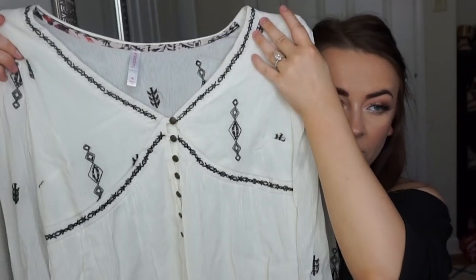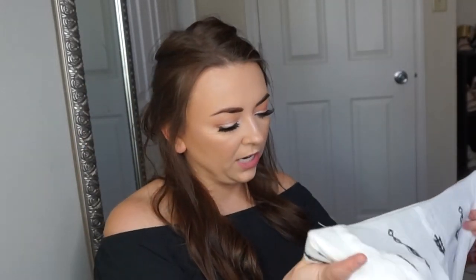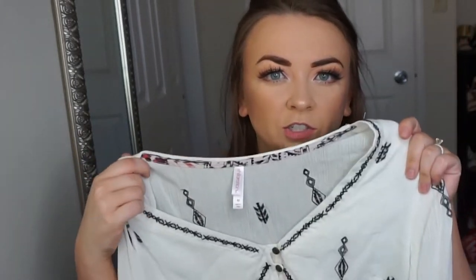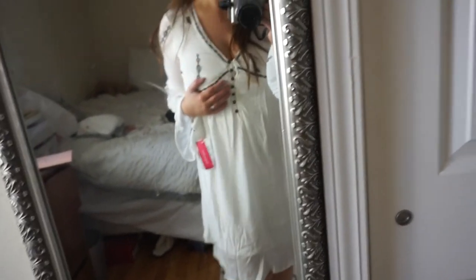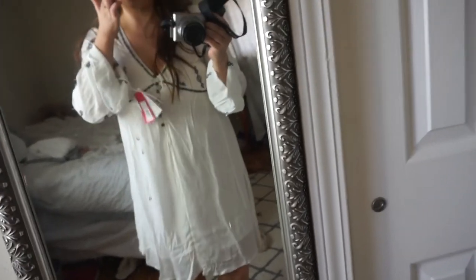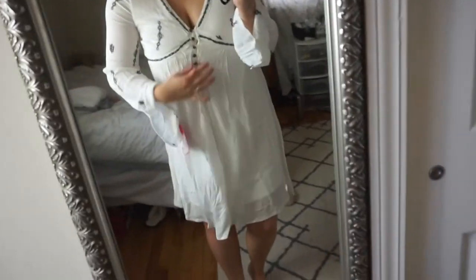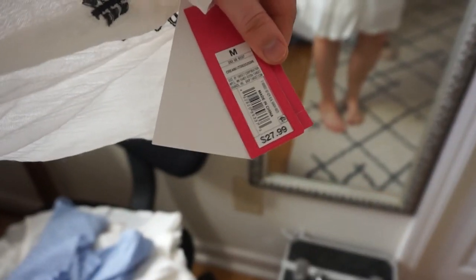Next up is this dress from Exhilaration. I picked it up in the store because I felt like it was giving me Free People vibes. It fits a little funny though — I haven't decided if I'm going to return it. I need to figure out a bra situation. The issue is it cuts right where my boob is. A better supportive bra will probably do the trick. It was $27.99 in a size medium.